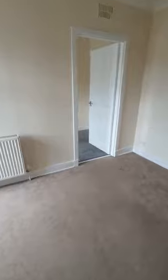As we go back into the living room, we have the second bedroom off here. This is a single room but still a good size.